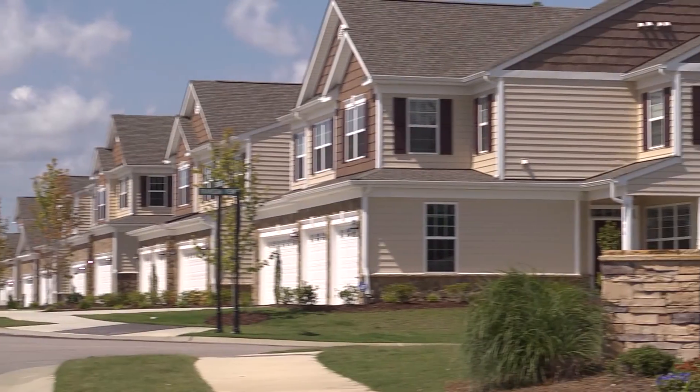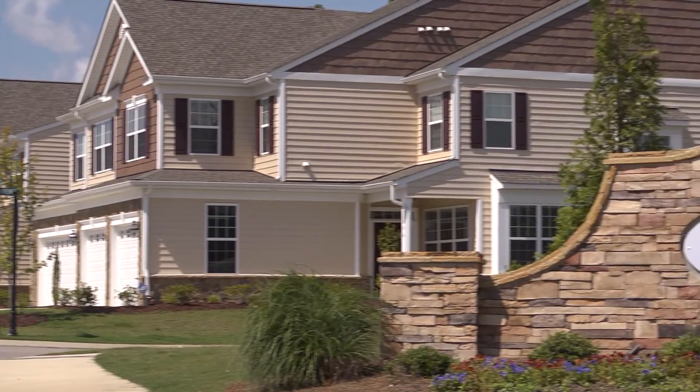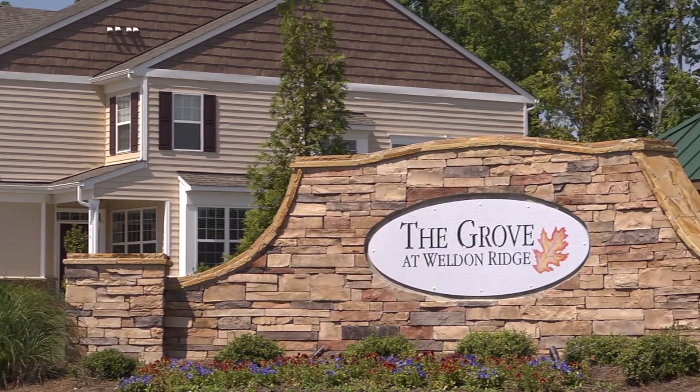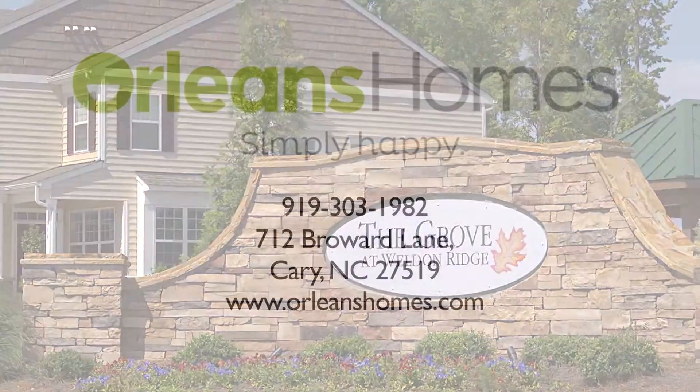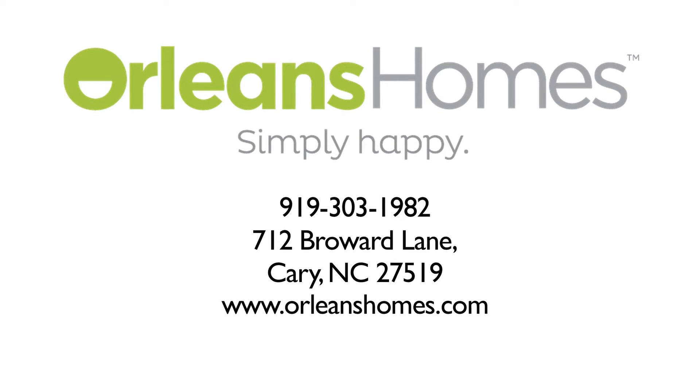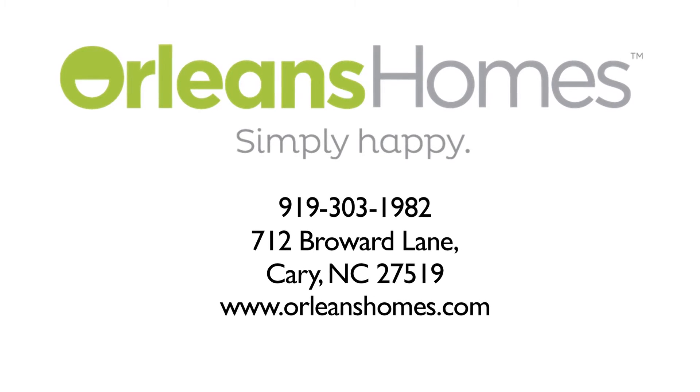Welcome to the community living and active lifestyle you've been waiting for. Welcome to Weldon Ridge. Visit us today at orleanshomes.com or stop by a design center in your area. Orleans Homes — Simply happy.